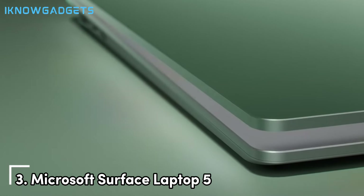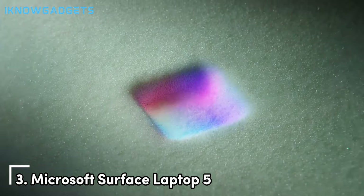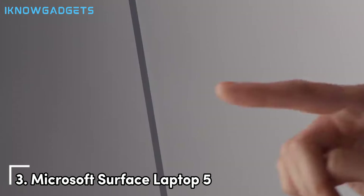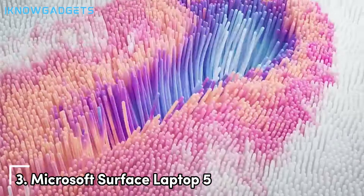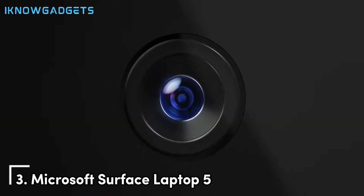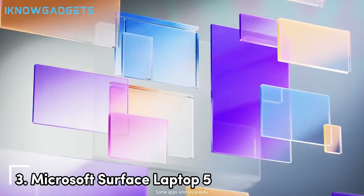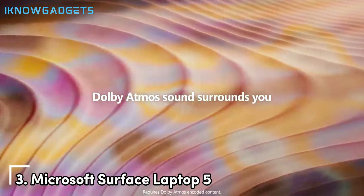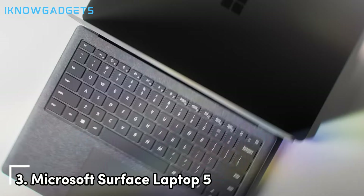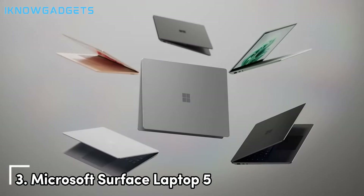At number 3, we have the Microsoft Surface Laptop 5, a perfect blend of style, performance, and affordability. The Surface Laptop 5 features a 13.5-inch PixelSense touchscreen display with excellent resolution and vibrant colors, ideal for productivity tasks, entertainment, and light creative work. Powered by the latest Intel Core i5 processor, 8GB of RAM, and a 256GB SSD, the Surface Laptop 5 offers snappy performance and quick boot times. The build quality is top notch, with a sleek aluminum chassis that feels premium and durable. The battery life is another highlight, offering up to 11.5 hours on a single charge, ensuring you stay productive throughout the day. The comfortable keyboard and large precision trackpad make typing and navigation a breeze, while the Windows Hello facial recognition adds an extra layer of security.